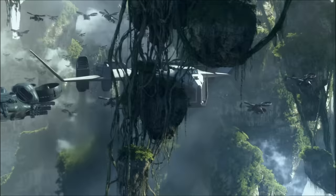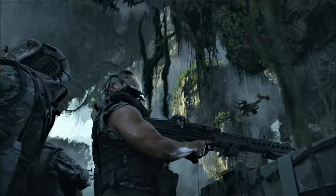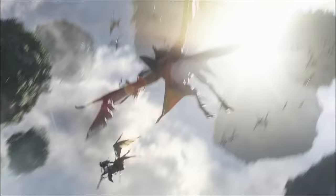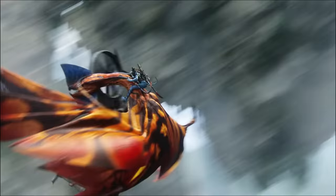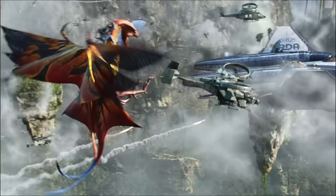Despite the increased drag from Pandora's dense atmosphere, it remained an agile craft, capable of reaching a top speed of 140 knots and a fully loaded climb rate of 545 meters per minute. In the event of a total engine failure, there was a backup ultra-capacitor that could provide enough power to the rotors to sustain their RPM for two minutes, enough time to perform an emergency landing.